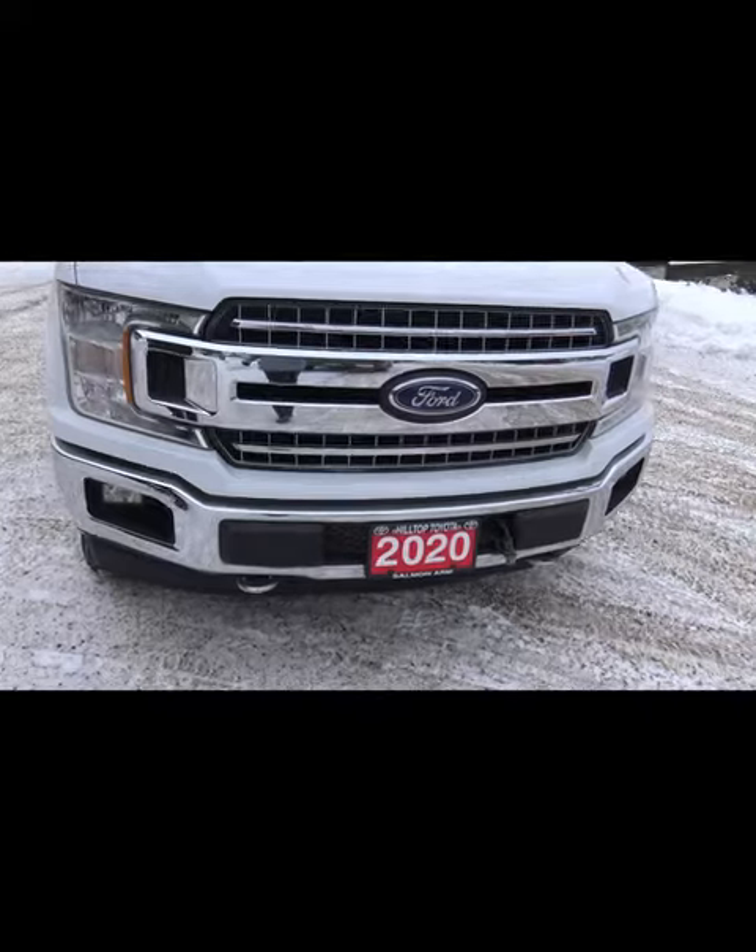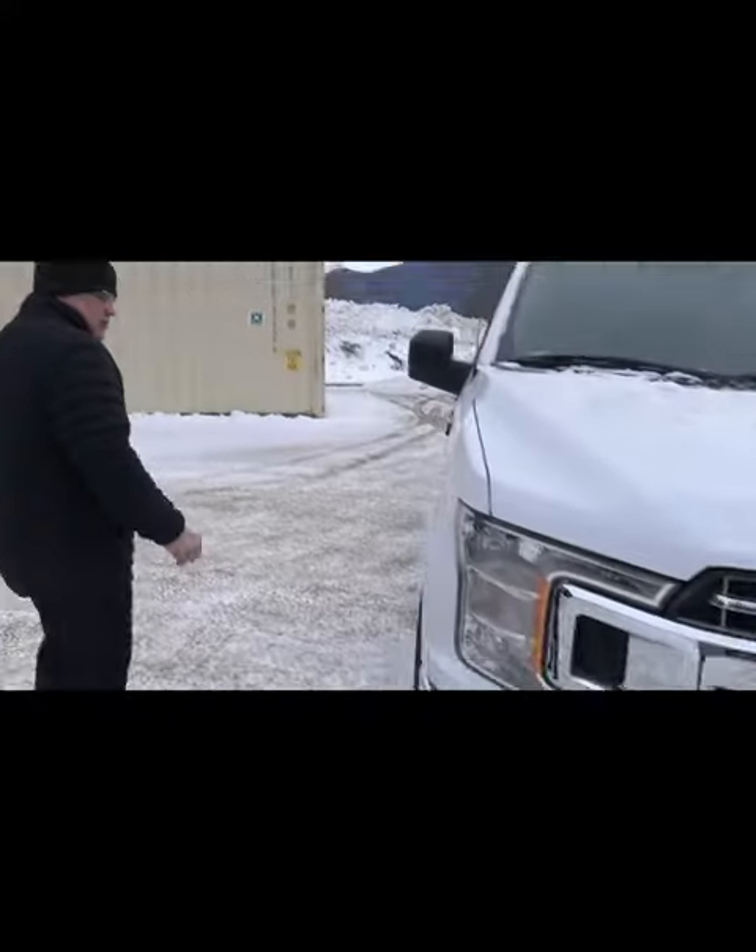We have the block heater, which is good for this time of year. We have 18-inch tires, and we have the CrewMax.